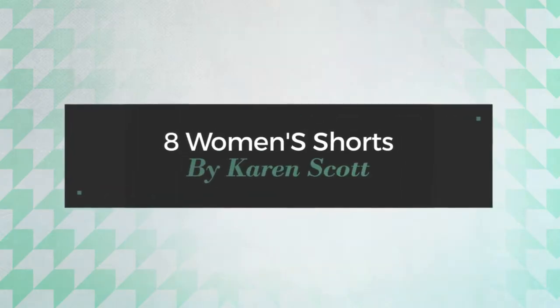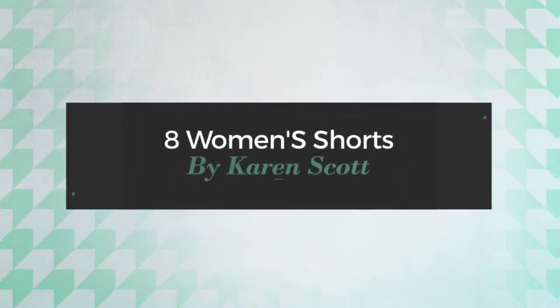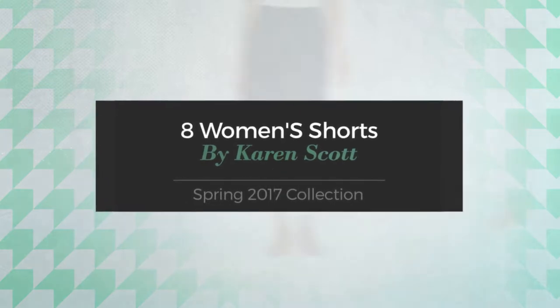8 Women's Shorts by Karen Scott. Spring 2017 Collection.